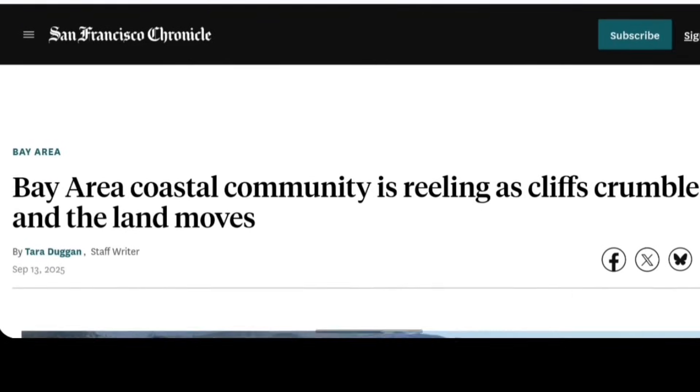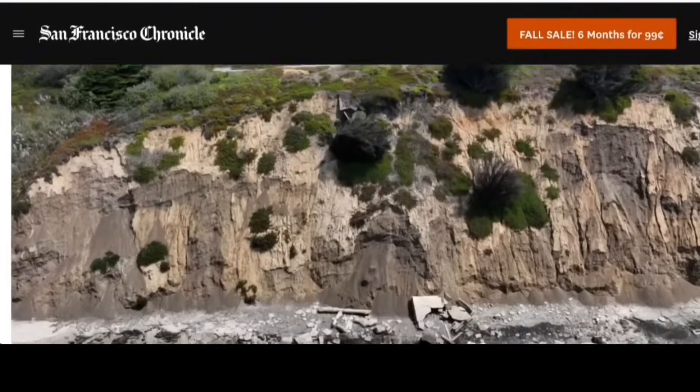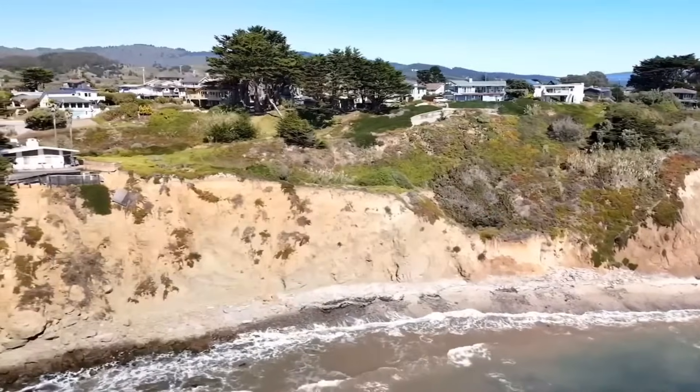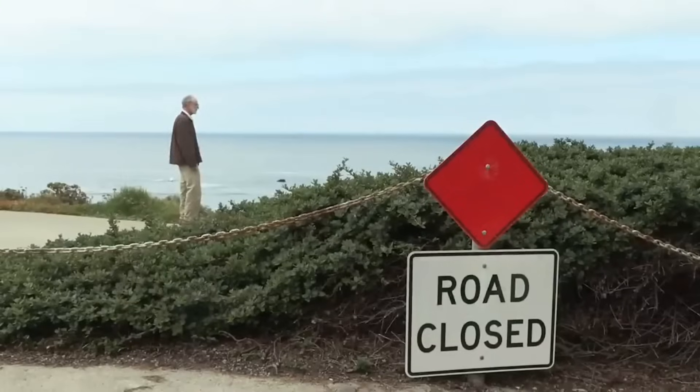The California coast collapse is accelerating — we can see new shifts happening right now. In the Bay Area, recent earthquakes have been striking, and we now have video footage of coastal land shifting off the cliffs. Meanwhile, a mega-quake project for the Cascadia Subduction Zone is also at play.